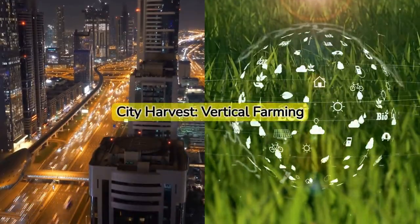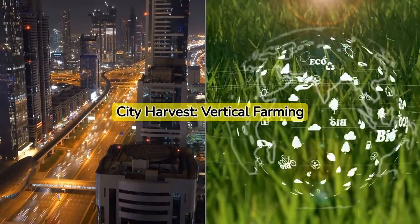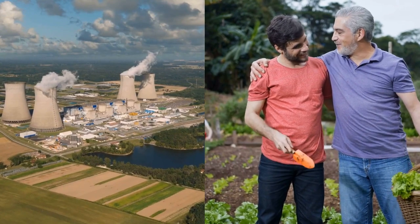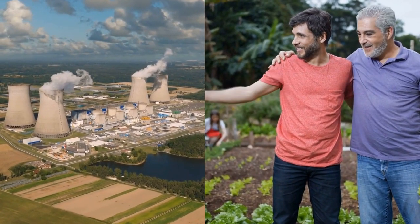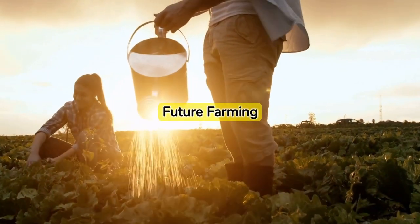As we move into the future, vertical farming could transform our cities into self-sustaining ecosystems — a future where our food is grown right where we live, reducing our carbon footprint and contributing to a more sustainable world.